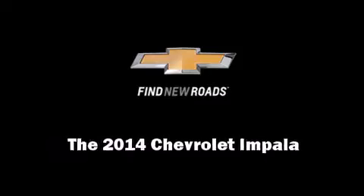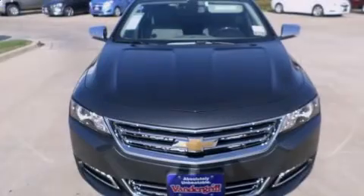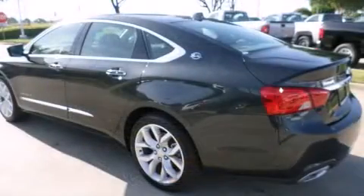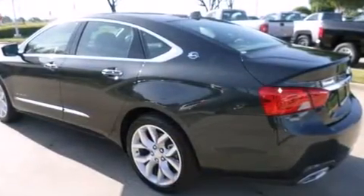Sensibility and practicality define the 2014 Chevrolet Impala. This four-door, five-passenger sedan is ready to drive off the showroom floor.